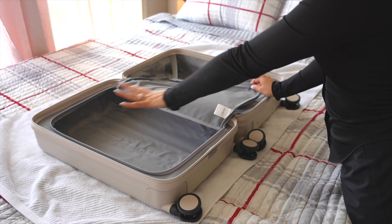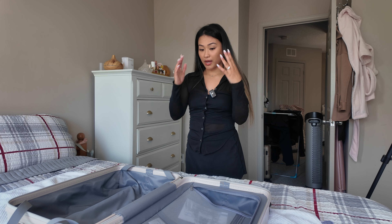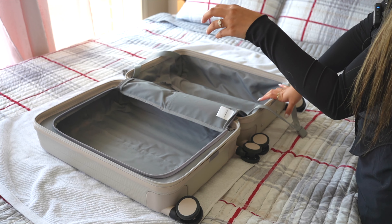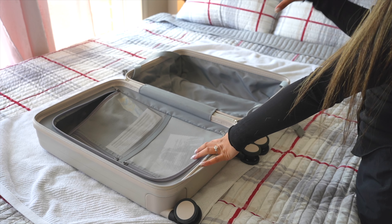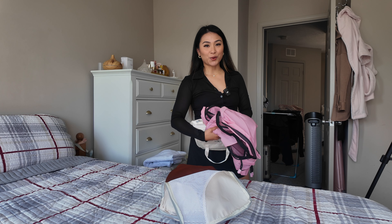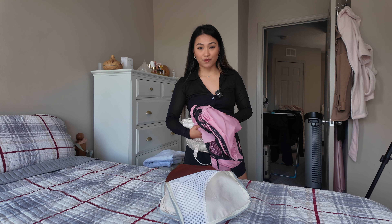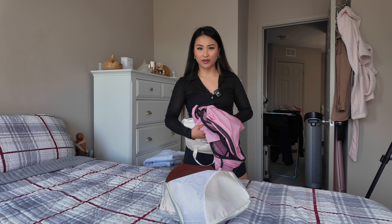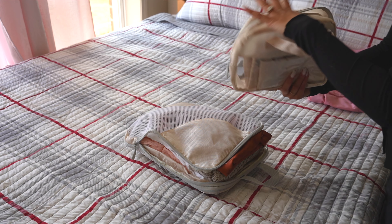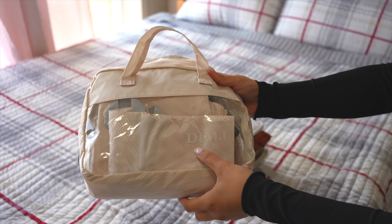It's got a standard compartment and an open space. On this side I'm planning to put my bottoms and any loose ends, and on this side will be my tops, intimates, and whatever else I can fit. Quick disclaimer: this is not a sponsored video and I'm not affiliated with anything I talk about today. If you want me to put links or an Amazon storefront, I can create one if you guys want.